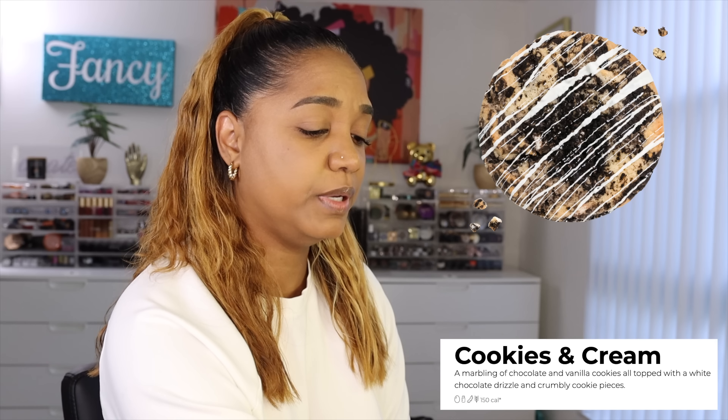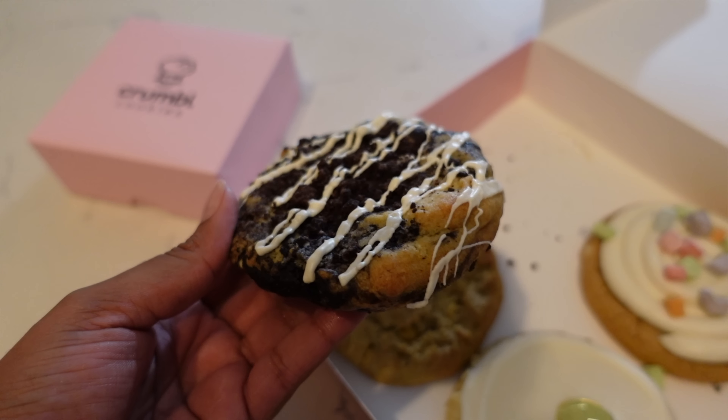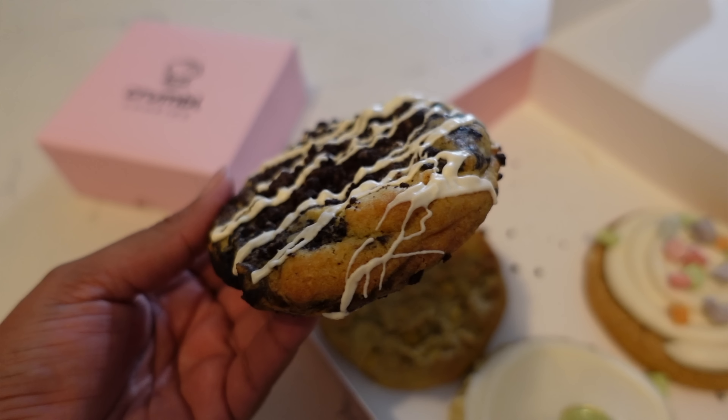This one is Cookies and Cream - a marbling of chocolate and vanilla cookies, all topped with a white chocolate drizzle and crumbly cookie pieces. Oh yes, that sounds so good! 150 calories per serving, 600 total. Let's try her out.